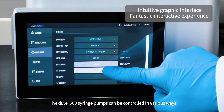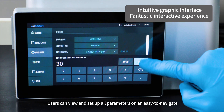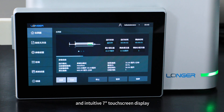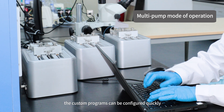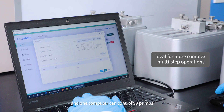The DLSP 500 syringe pumps can be controlled in various ways. Users can view and set up all parameters on an easy-to-navigate, intuitive 7-inch touchscreen display. With dedicated PC software, custom programs can be configured quickly, and one computer can control 99 pumps.